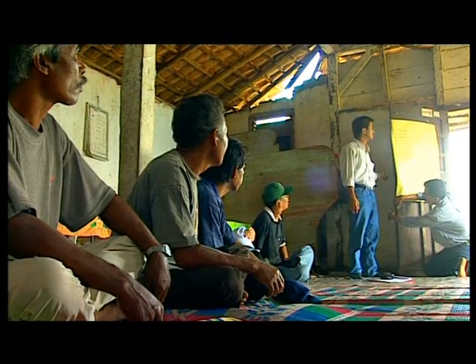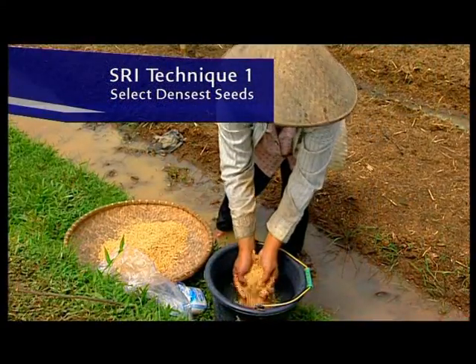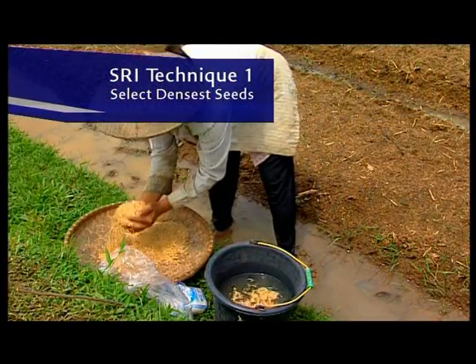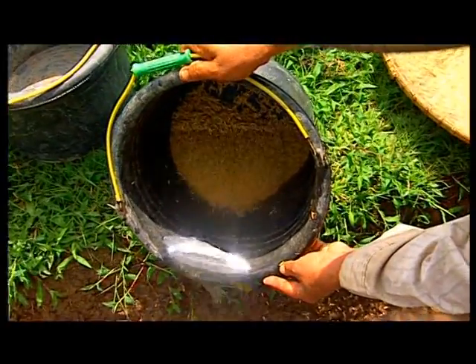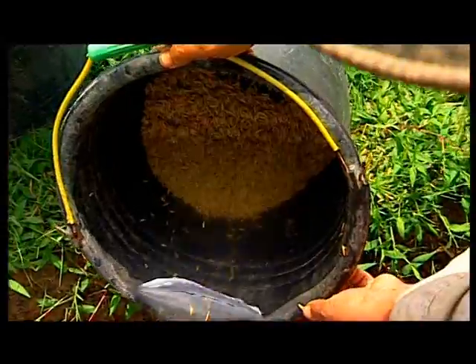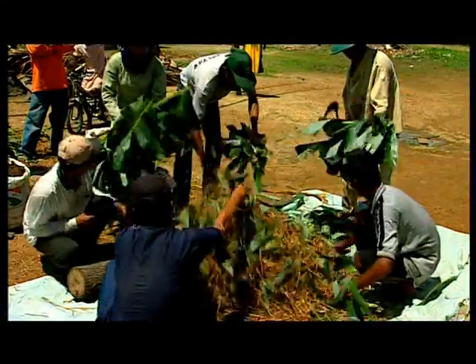Let's review those techniques again. Firstly, select the strongest seeds by putting them into salty water. The best seeds sink as they are denser and will grow better. Add compost to the field to give it more organic matter.